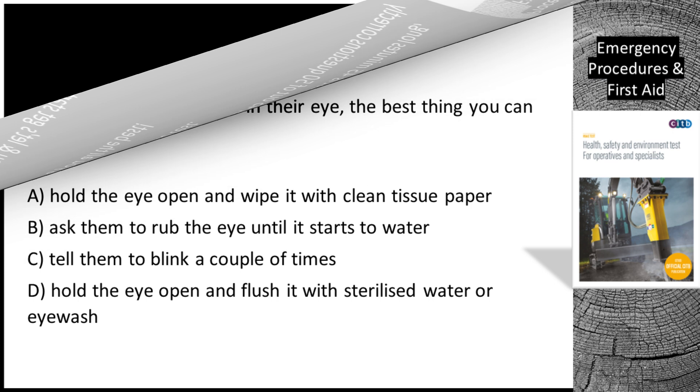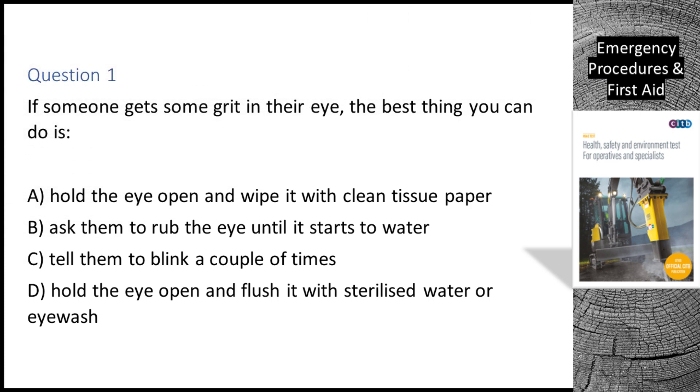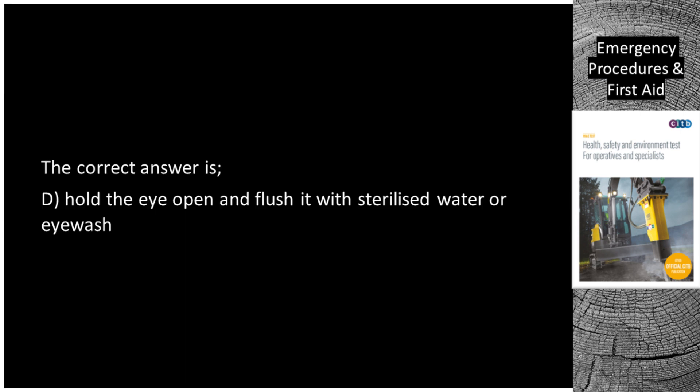Question 1. If someone gets some grit in their eye, the best thing you can do is: A. Hold the eye open and wipe it with clean tissue paper. B. Ask them to rub the eye until it starts to water. C. Tell them to blink a couple of times. D. Hold the eye open and flush it with sterilized water or eyewash. The correct answer is D: hold the eye open and flush it with sterilized water or eyewash.